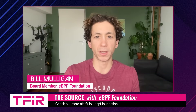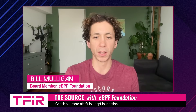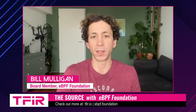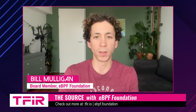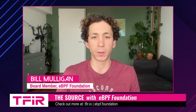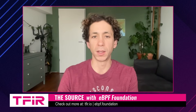The eBPF Foundation is about supporting and growing the upstream community around the eBPF project. eBPF is part of the Linux kernel and it allows us to safely extend the functionality of the Linux kernel. The foundation's goal is to support the community in multiple different ways, whether that's through marketing it and growing awareness of the project, supporting it through upstream development activities, pushing the cutting edge of what's possible with eBPF, or even just bringing the community together. It's about making eBPF the best community that it can be.